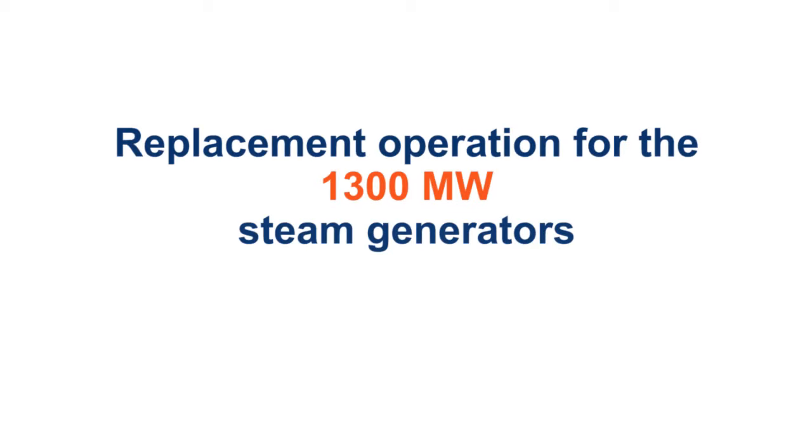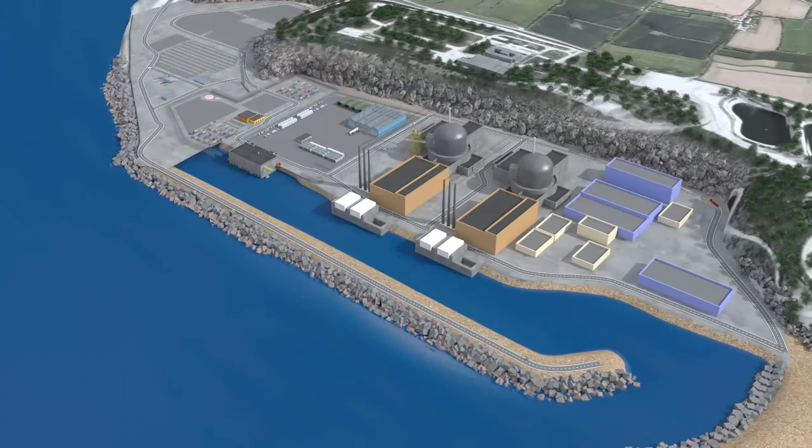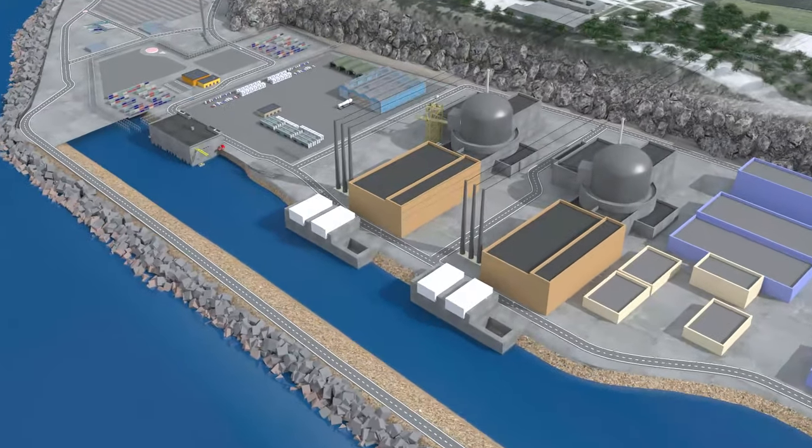To successfully extend the life of the nuclear power plants and bring performance levels back to initial levels, it is necessary to schedule several major maintenance operations on their 1300 megawatt units, notably the replacement of the steam generators known as SGR. Given the very specific technical nature of this project, Framatome can perform this work as Tier 1 supplier.